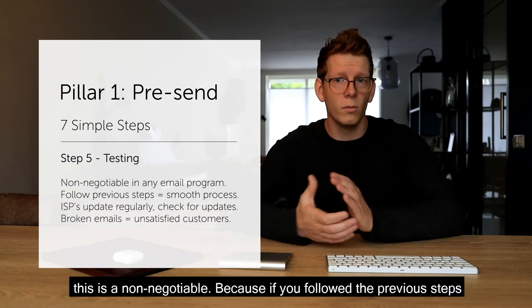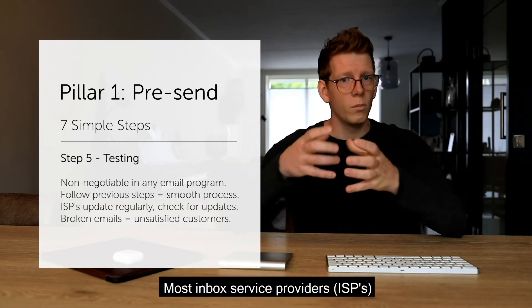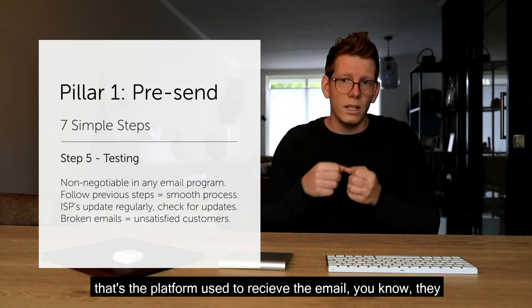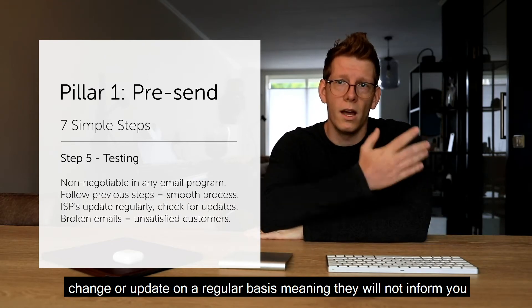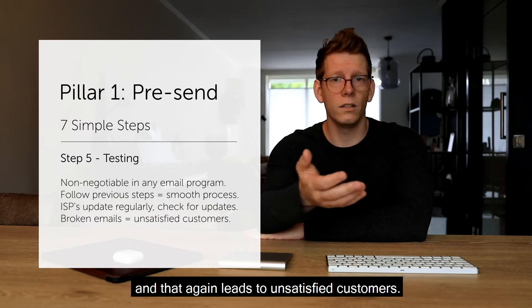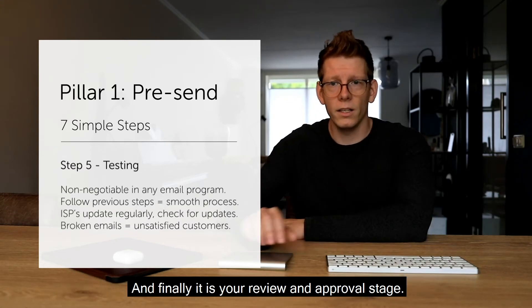Step five is time to test — this is non-negotiable. If you followed the previous steps, it should in most cases be a breeze. Inbox service providers, the platforms used to receive email, change or update on a regular basis without informing you. Not checking your email could lead to a broken email, which leads to unsatisfied customers or a broken brand experience and a lot of questions.